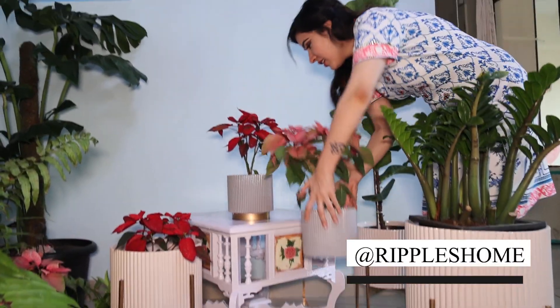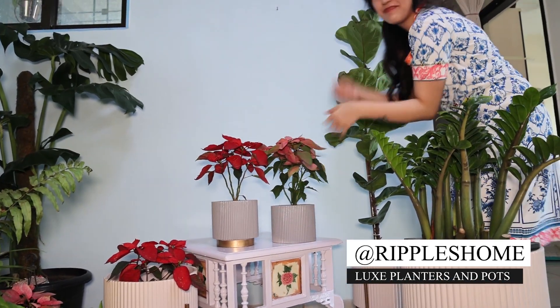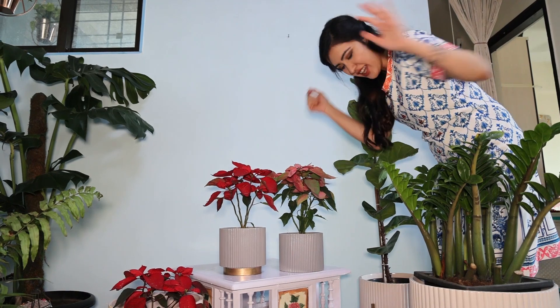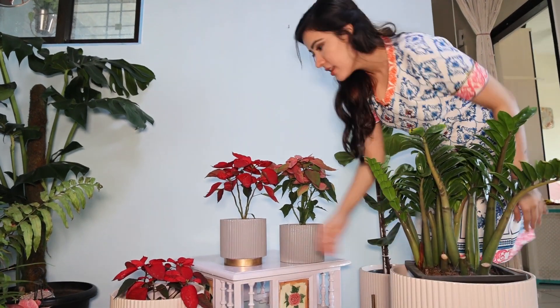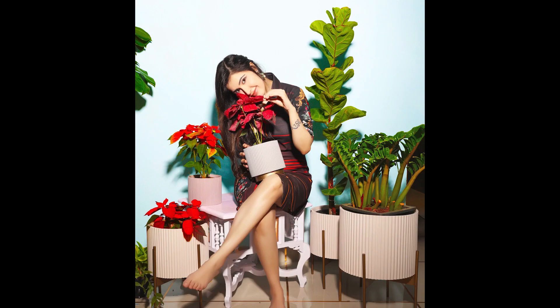Such beautiful luxurious planters from Ripple's Rooms. Just redecorating things and setting up some colors so that they look beautiful in pictures.